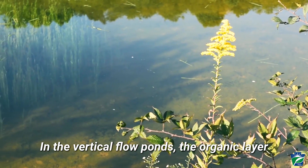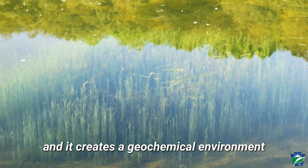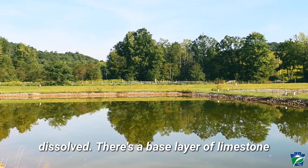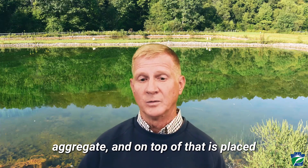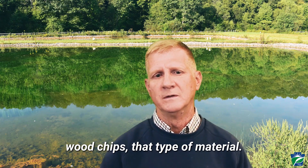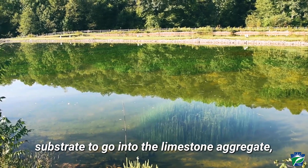In the vertical flow ponds, the organic layer removes oxygen from the mine water and creates a geochemical environment that helps keep the metals — primarily iron — dissolved. There's a base layer of limestone aggregate, and on top of that is placed organic substrate: mushroom compost, wood chips, that type of material. Then the water travels down through the organic substrate and into the limestone aggregate.